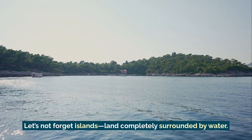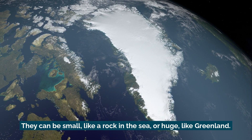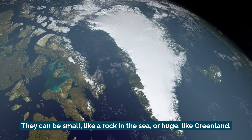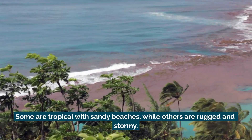Let's not forget islands — land completely surrounded by water. They can be small, like a rock in the sea, or huge, like Greenland. Some are tropical with sandy beaches, while others are rugged and stormy.